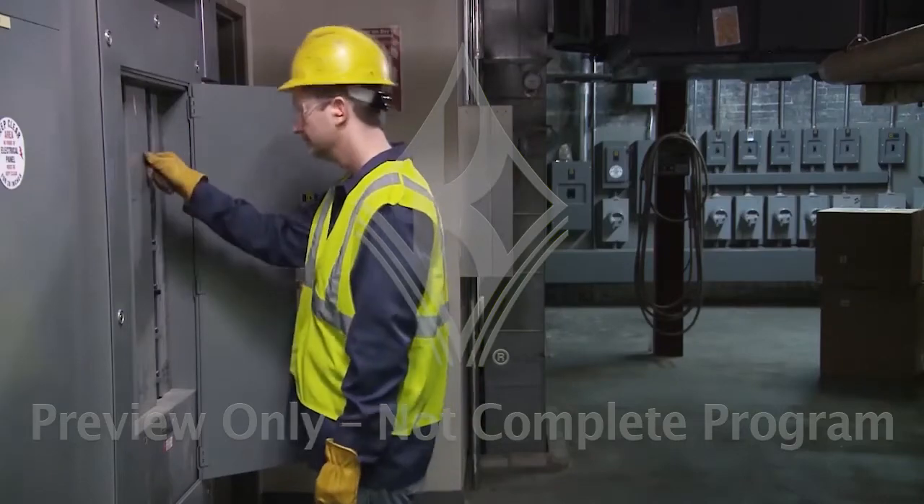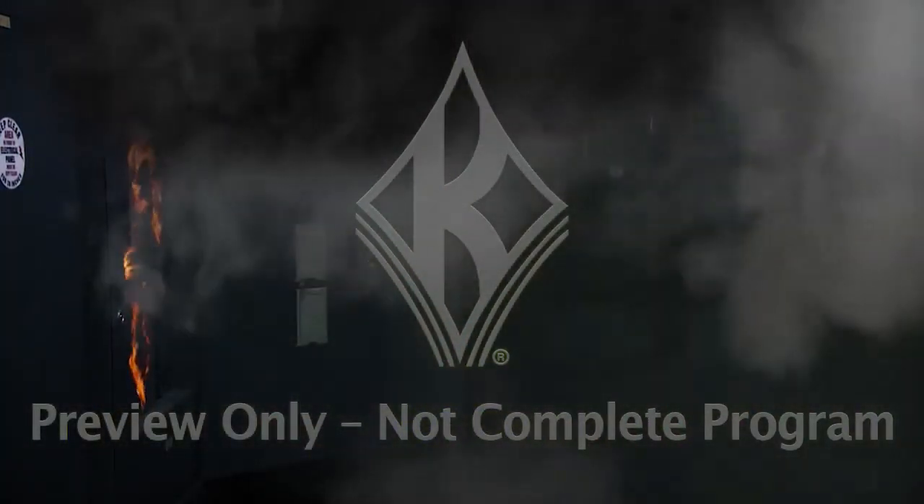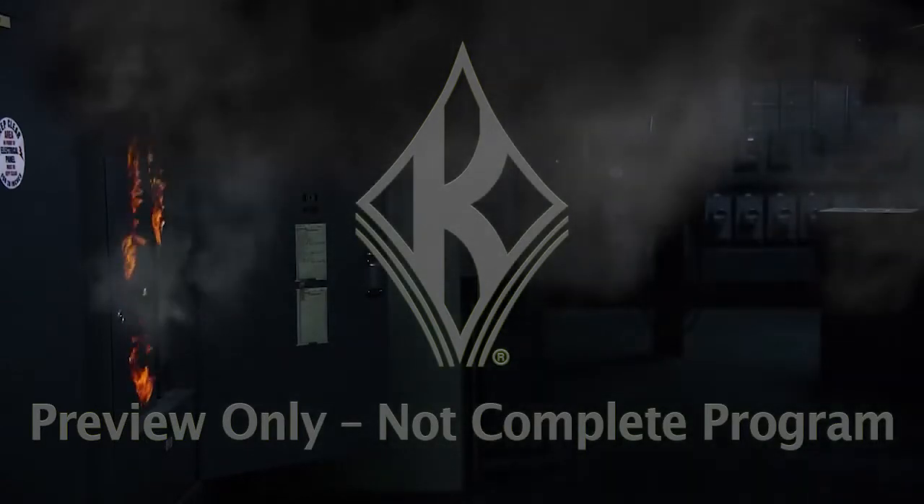Arc flash is an electrical phenomenon that occurs when a short circuit initiates an arc and the electricity actually jumps out from the normal conductive elements, crosses over air, and in doing so it generates a super hot ball of plasma that can instantaneously cause very serious or fatal burns to anybody in the near vicinity.